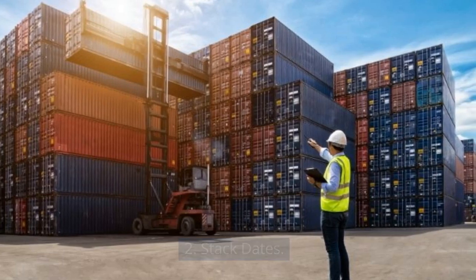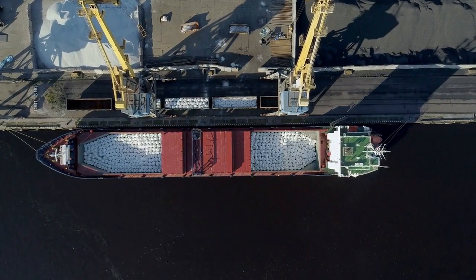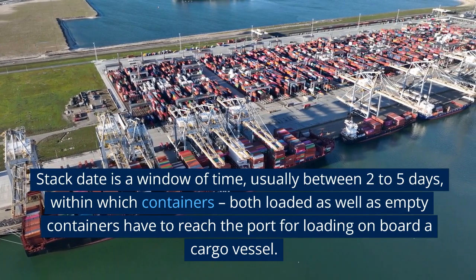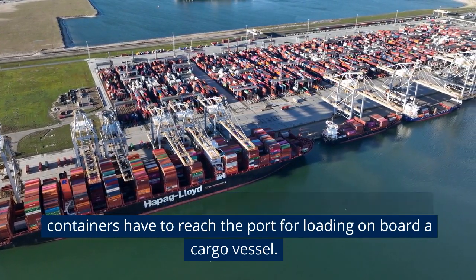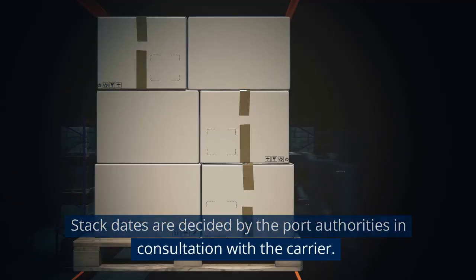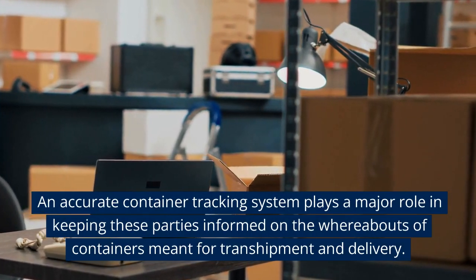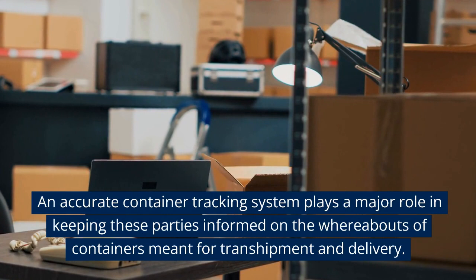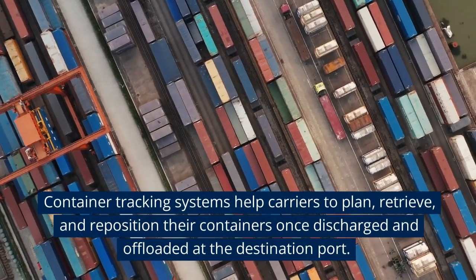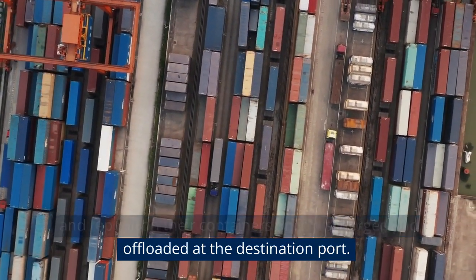Stack dates: container tracking systems help carriers and port terminals in taking decisions. A stack date is a window of time, usually between two to five days, within which containers — both loaded as well as empty — have to reach the port for loading on board a cargo vessel. Stack dates are decided by the port authorities in consultation with the carrier. An accurate container tracking system plays a major role in keeping these parties informed on the whereabouts of containers meant for transshipment and delivery. Container tracking systems also help carriers to plan, retrieve, and reposition their containers once discharged and offloaded at the destination port.